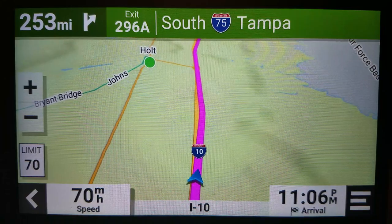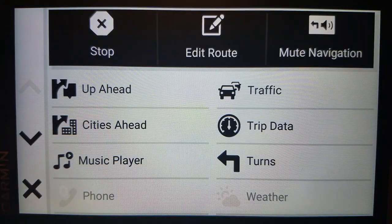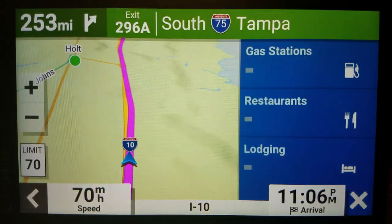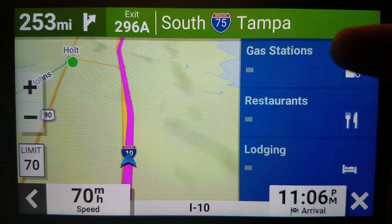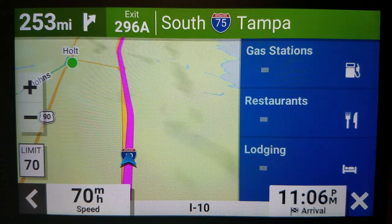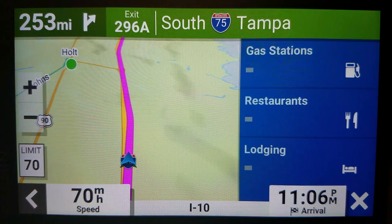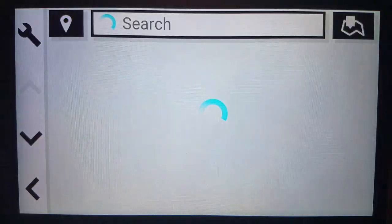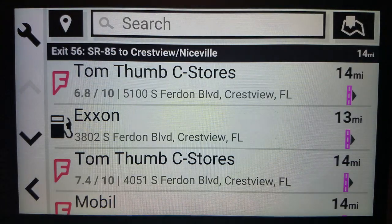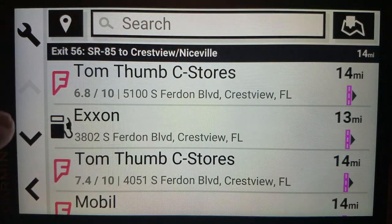This is a little different. Without using voice, I can do the up-ahead thing while on a route. This should show information shortly — it's got to search for it first. There it goes. And I can find my gas stations and such this way, and it does show what side of the road it's on.